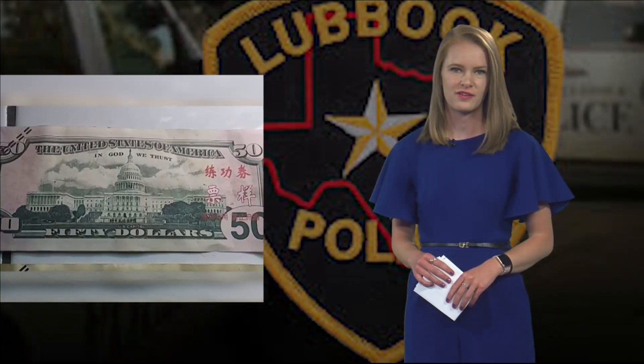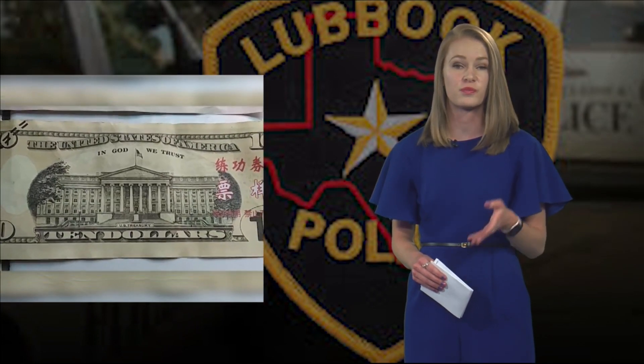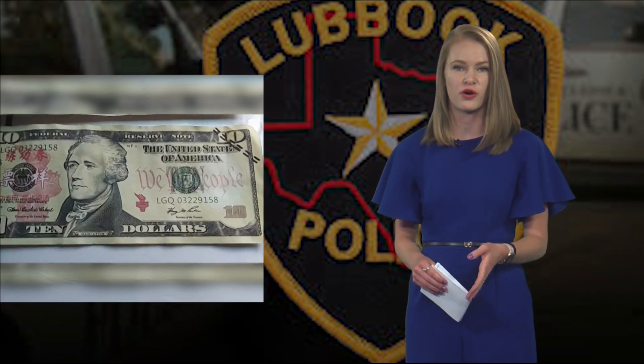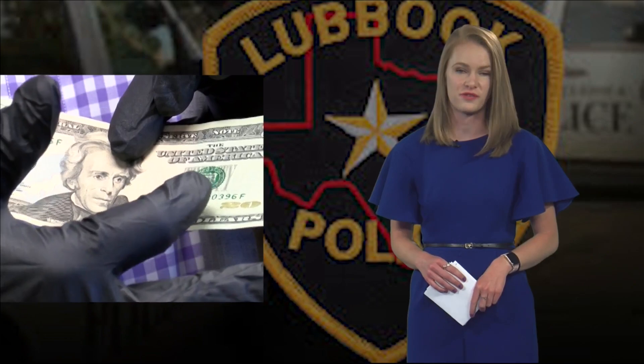If you're suspicious of a bill, just don't accept it. Aylor says most of the time they don't see counterfeit bills under $20. And for businesses, using certain types of markers on the bills or even just taking a second look can help make sure customers aren't giving them counterfeit money.